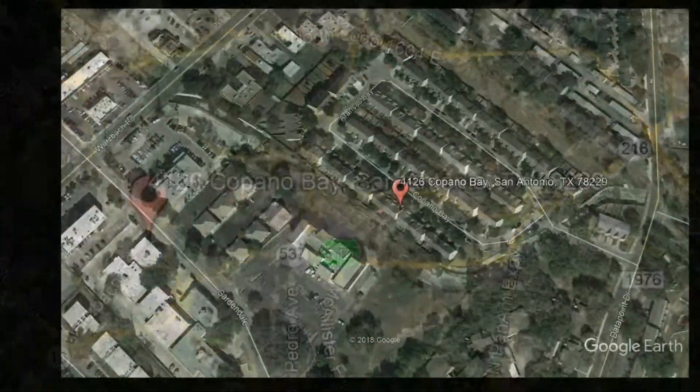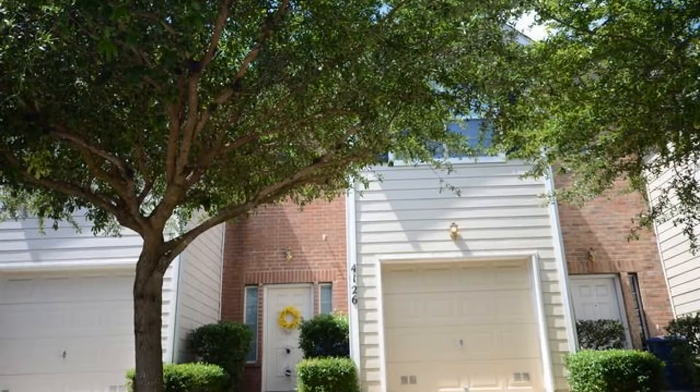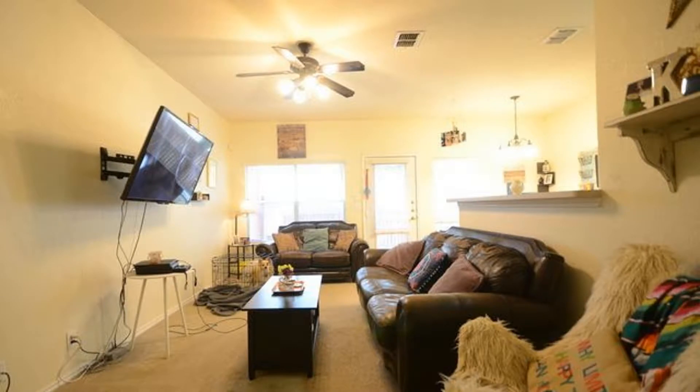4126 Copano Bay, San Antonio, Texas. Check out this lovely 3-bedroom home. The living area has plenty of space for entertaining.